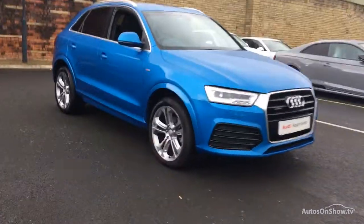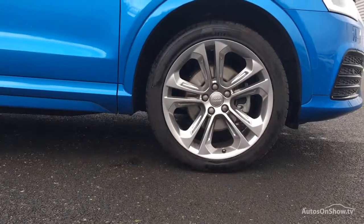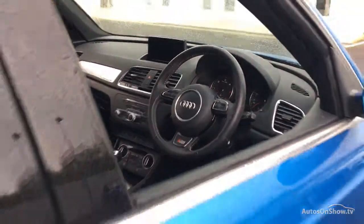What it takes to become a Sitna approved used Audi. Before reaching our forecourts, every pre-owned Audi we receive has to go through six independent background checks that are completed with a full service history provided.